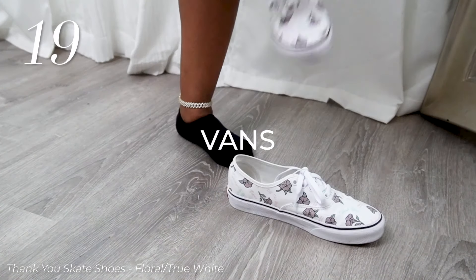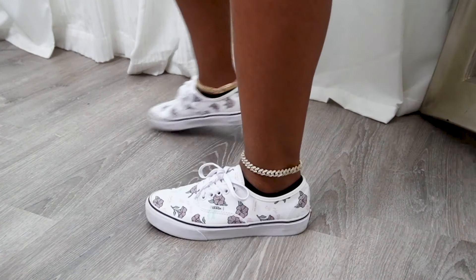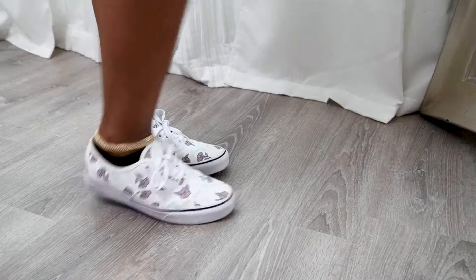Last but not least is going to be Vans. These are my Vans — my Van Thank Yous. I got them from my uncle for Christmas; they're a little big, but either way they're comfortable, they're not falling off or nothing. So I'm gonna wear them. Hope you enjoyed — bye, beautiful!